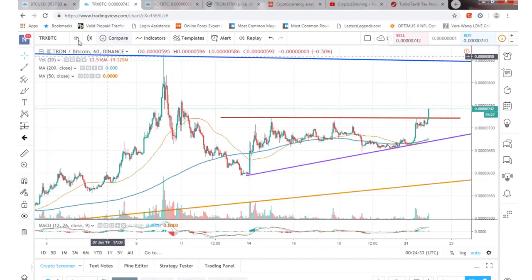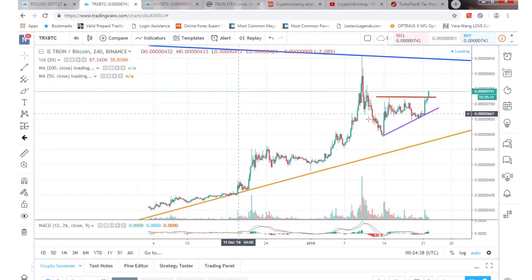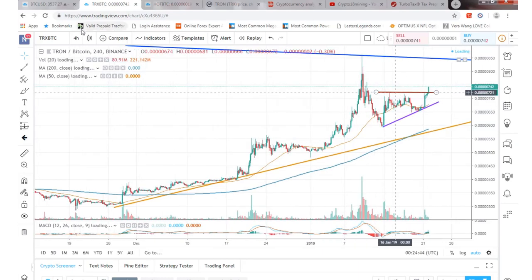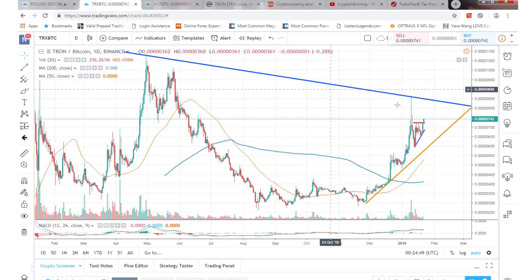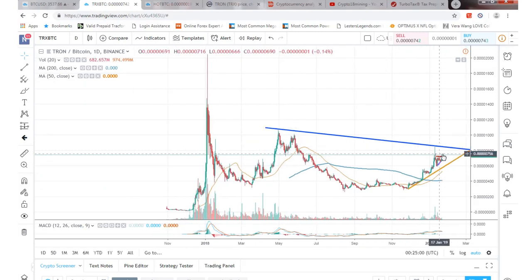If we go to the four-hour chart here — you can kind of see where we're at right now. I'm going to zoom out to the daily chart so you can get a better view. Yeah, there's definitely a breakout happening, which is pretty positive. Zooming out a little bit, you can see where we're at. If we break this resistance, we'll be testing the eight to nine cents right here.